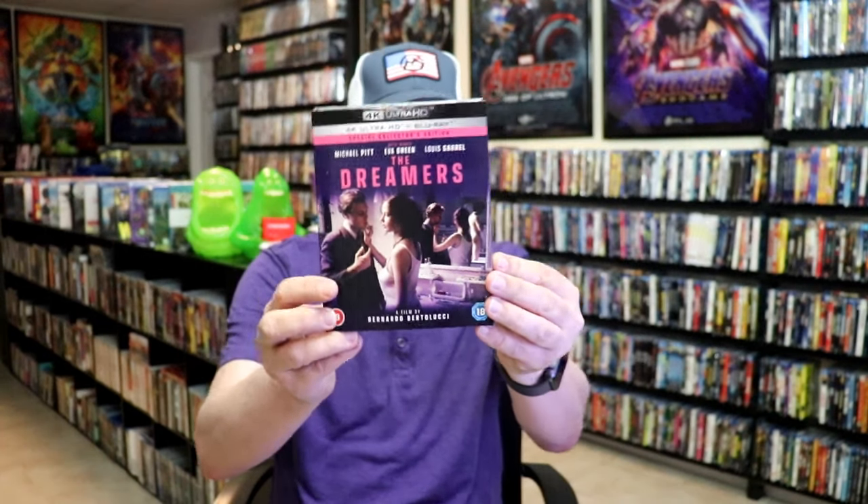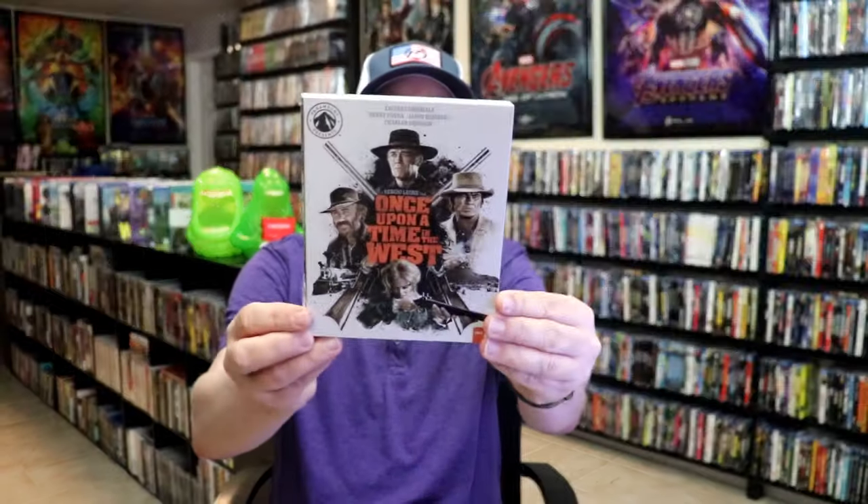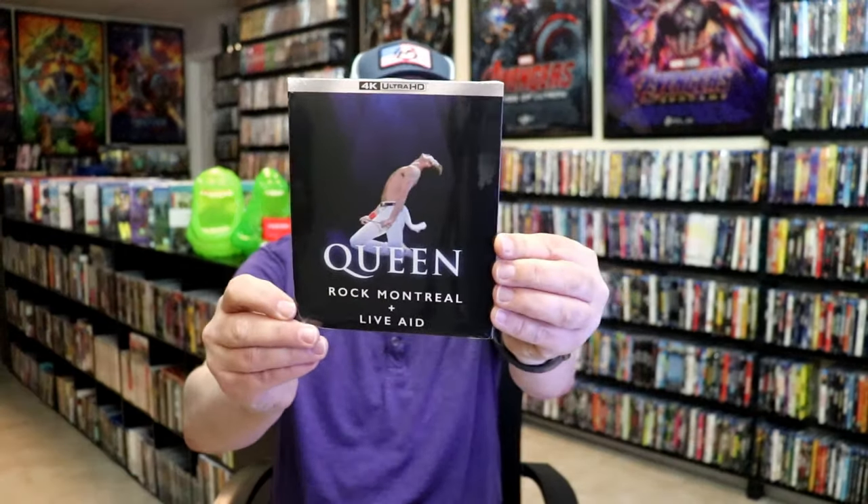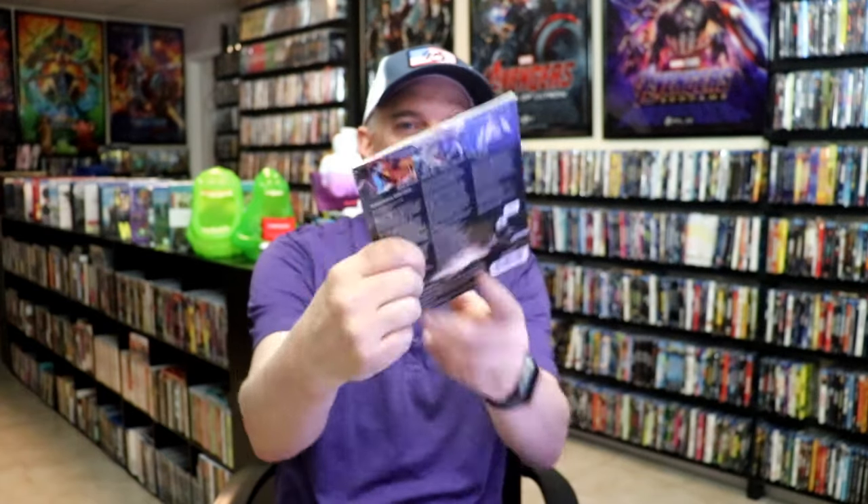From Studio Canal, I got the 4K release for The Dreamers — it hasn't been released here in the States. We got Once Upon a Time in the West, a Paramount Presents release with number 44 on the spine. I got Queen Rock Montreal Live Aid on 4K — a very thin case that fits on the shelf nicely. From Walmart, I got The Gate Blu-ray Steelbook and the Lair of the White Worm Steelbook. I did unwrappings of those.